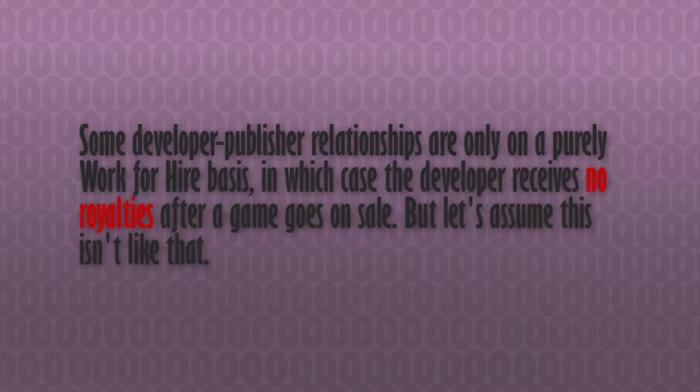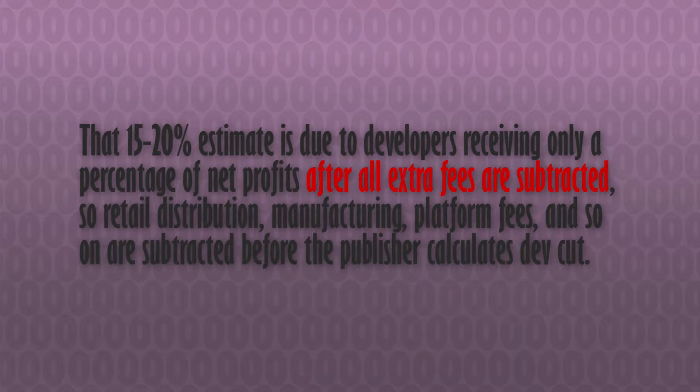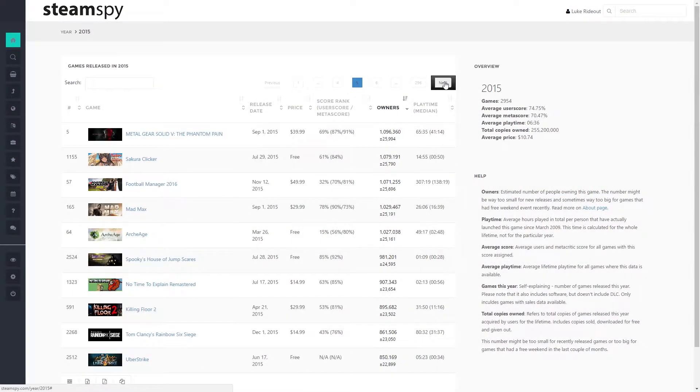For a development studio working with a publisher, even when revenue share isn't a given, the studio can end up making as little as 15 to 20% of the net profit on a physical packaged game. That can be a very small amount if the product is among the large percentage of games that don't break 100,000 copies sold — and games often don't sell that many copies.